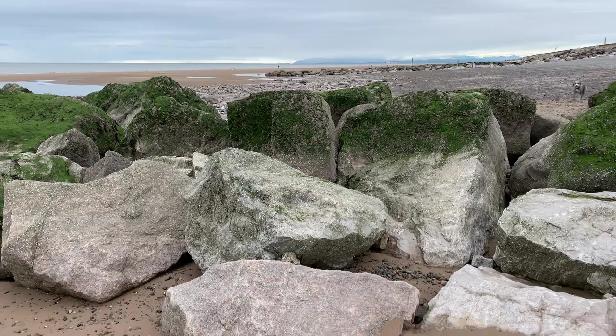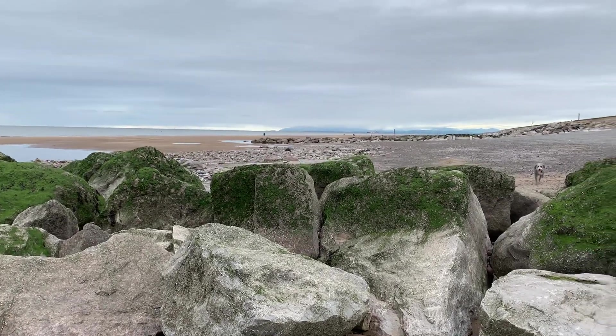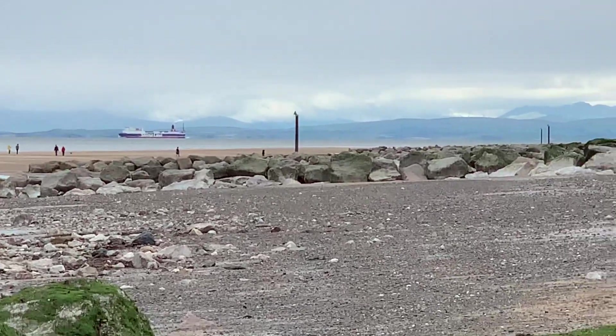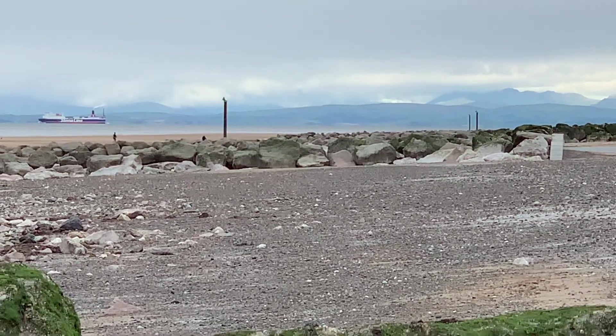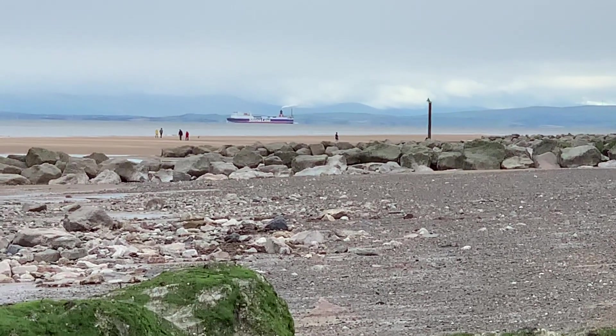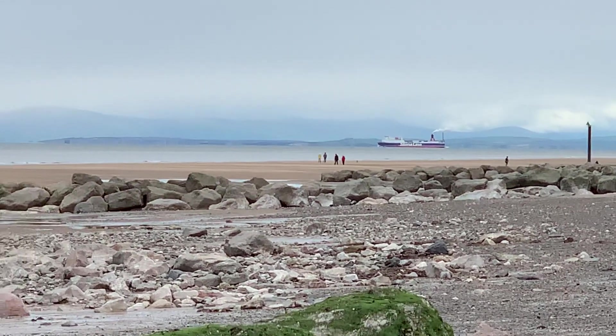Obviously this first groin is doing protection for the rest of the scheme, and you can see that this one has been clobbered more than the next one. I'll just zoom in so you can see that next groin — it's got some exposed clean stones at the bottom, but nowhere near as bad as this one. And there's a bonus ferry as well, just to improve the view.